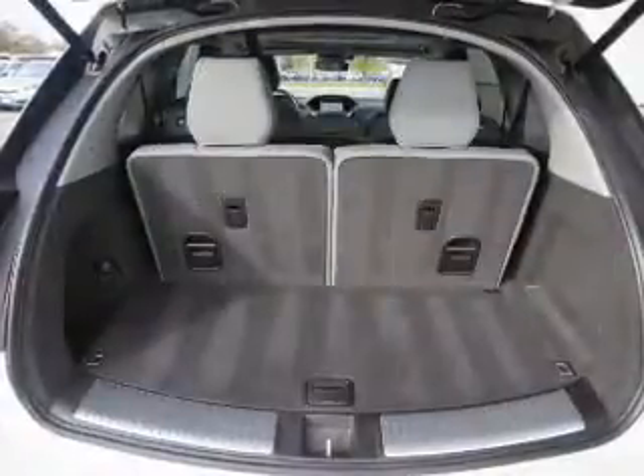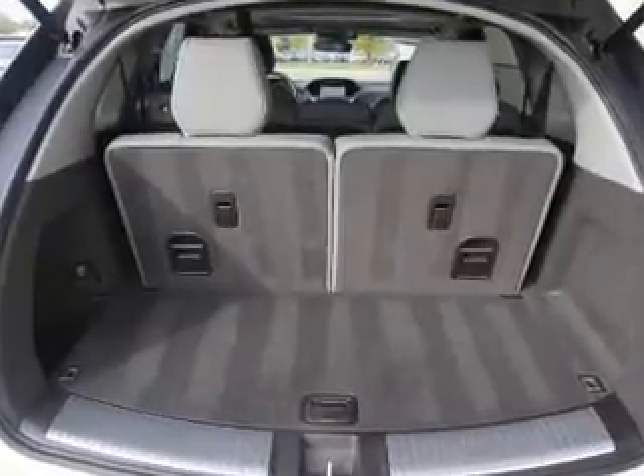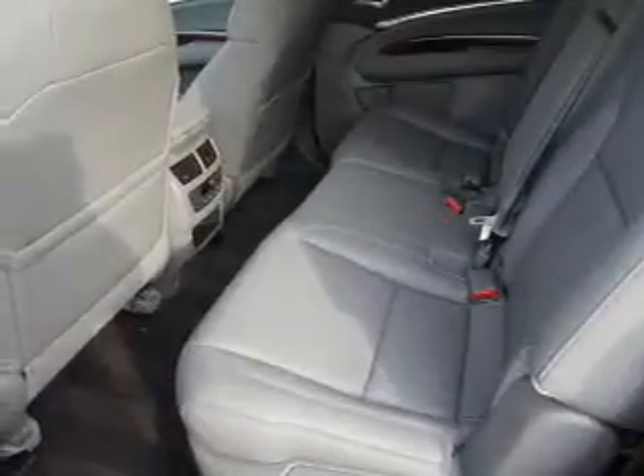Inside you'll find heated seats, Bluetooth connectivity, digital radio, Sirius XM satellite radio, auxiliary input, steering wheel controls, a premium sound system, push-button start, automatic climate control, and a backup camera.